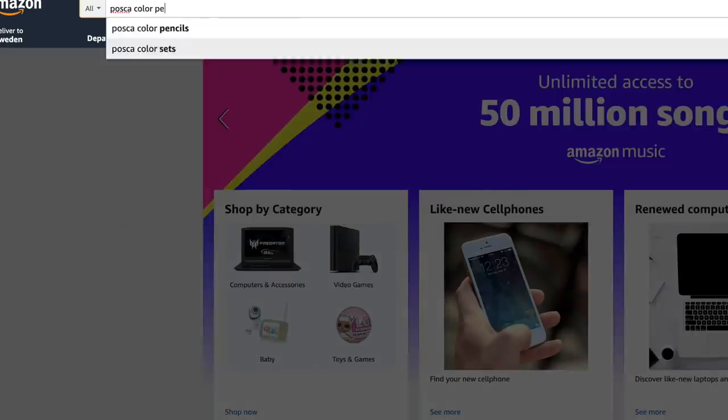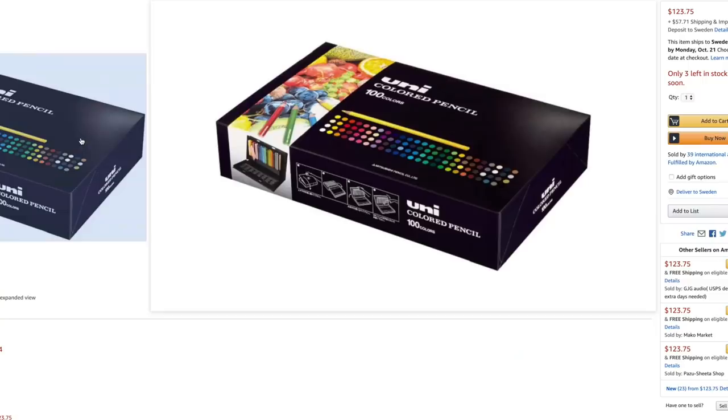I checked if I could maybe get them a little cheaper from Amazon, but at this moment when I'm recording this video, I couldn't find them on any of the Amazons that I searched on. So I'm wondering if I can't find them on Amazon, how come I can find them in Swedish art supply stores? But I did actually find something called Uni Color Pencils, and Uni is the brand making the Posca product, and also other art supplies like the Uni Pin fineliners and gel pens. But I'm pretty sure that the Uni Color Pencils and the Posca Color Pencils are not really the same. If any of you guys have any information about these, please let me know.